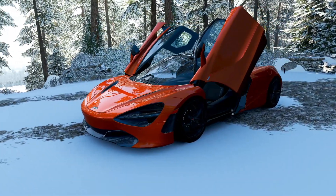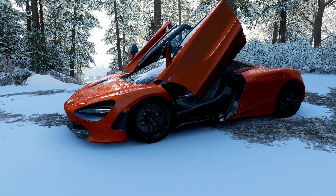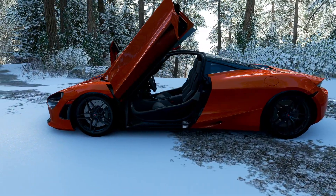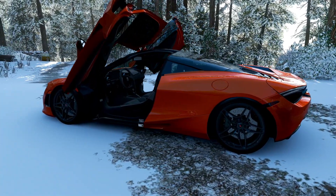This is the McLaren 720S. For any of you that pre-ordered the digital version of this game, you can get this car for free. That's right, it is 100% free and it is awesome.